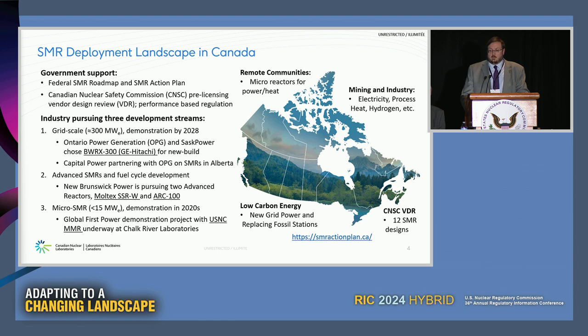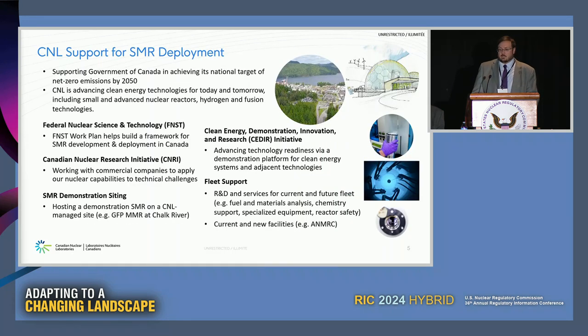Ontario Power Generation is looking at the BWRX-300, committed to build four units at the Darlington plant just outside Toronto. SaskPower is also looking at the BWRX-300, and Capital Power from Alberta has been partnering with OPG. Outside water-cooled systems, New Brunswick is pursuing the Moltex Stable Salt Reactor and the ARC-100 sodium fast reactor. There's interest in Ultra Safe Nuclear Corporation's Micro Modular Reactor, and very recently Saskatchewan Research Council is discussing Westinghouse's eVinci design.